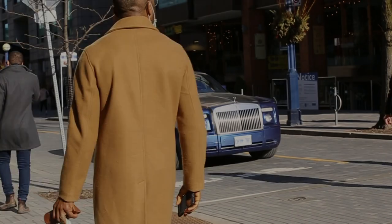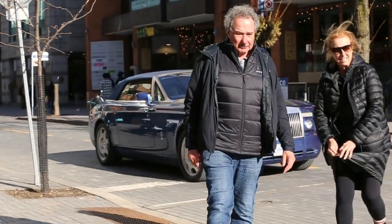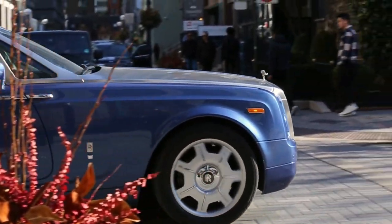Rolls Royce Phantom drop head — oh my god, that thing is gorgeous! That is beautiful.